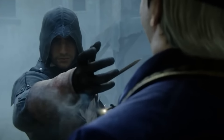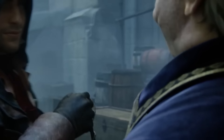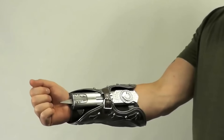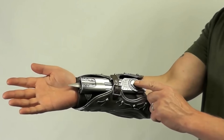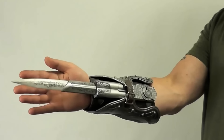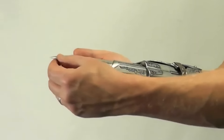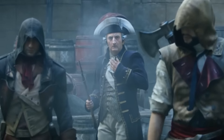Assassin's Creed fans have probably figured out what's about to happen. Yes, that's right. This is not just a cool accessory, but the hidden blade of a real assassin. One touch and the most versatile weapon with the centuries-old history of modernization is at the ready. Beware Templars.